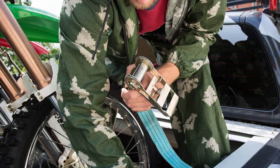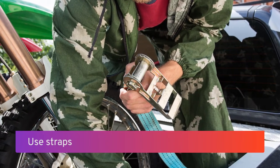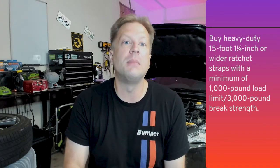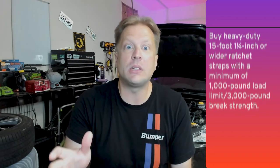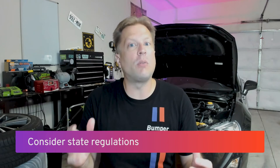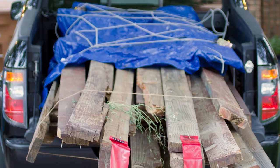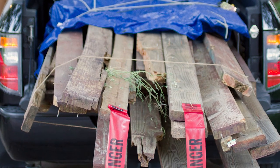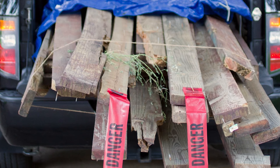Keep oversized items toward the bedsides and secure them to pickup bed rails with straps. Securing your payload prevents it from sliding around and affecting the handling balance of your truck. AAA's Foundation for Traffic Safety says road debris, including unsecured loads, caused over 200,000 crashes from 2011 to 2014. So do yourself and everyone else on the road a favor and use straps. If you're hauling oversized cargo such as lumber that extends past the bed of the truck, be prepared to attach a brightly colored flag that motorists can easily see. Make sure you check state regulations before hauling any oversized items.